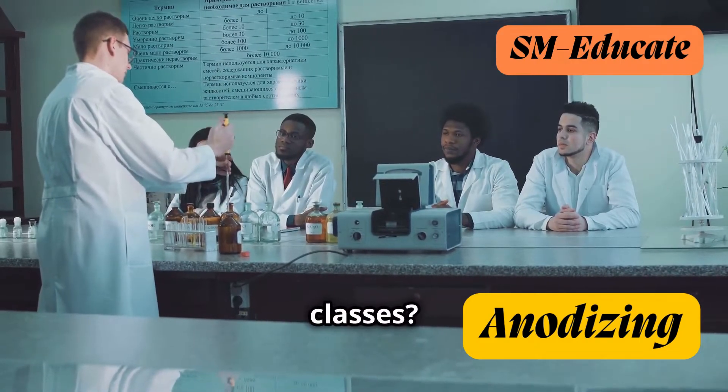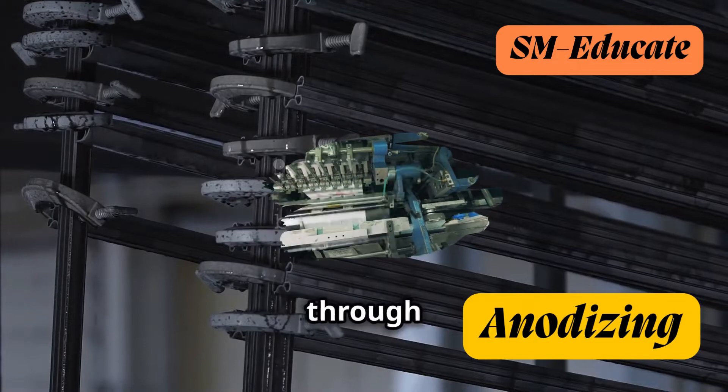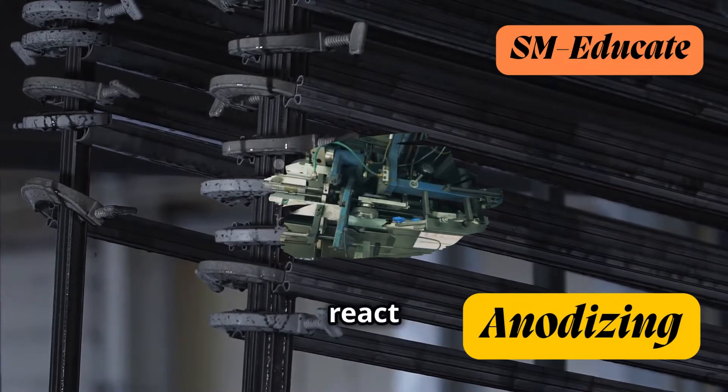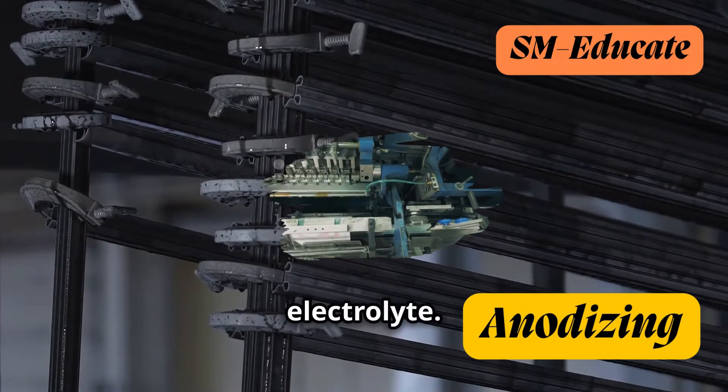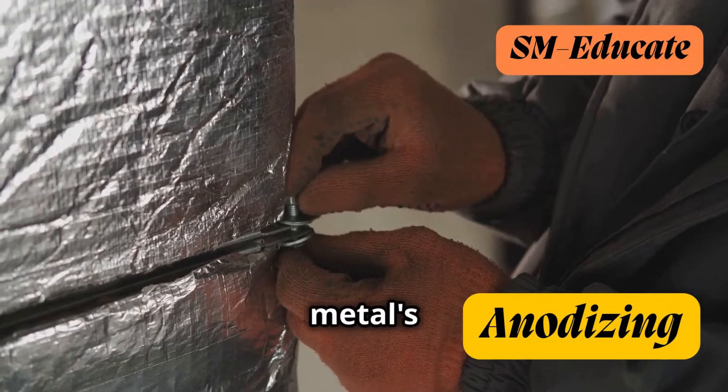Remember those chemistry classes? Well, here's where things get exciting. The electric current flowing through the solution causes the aluminum atoms on the surface of the object to react with the oxygen ions in the electrolyte. This reaction forms a thin layer of aluminum oxide on the metal's surface.